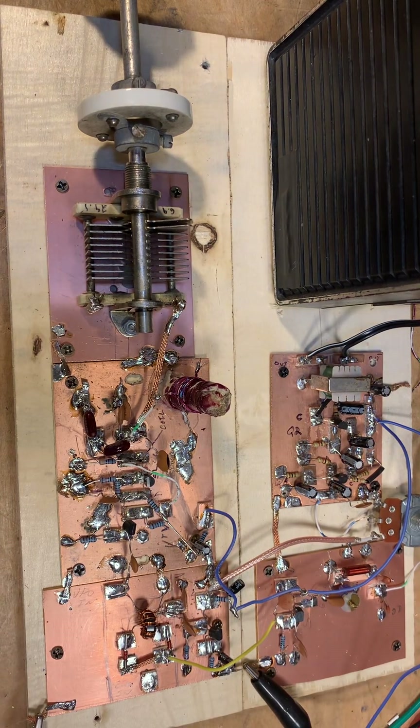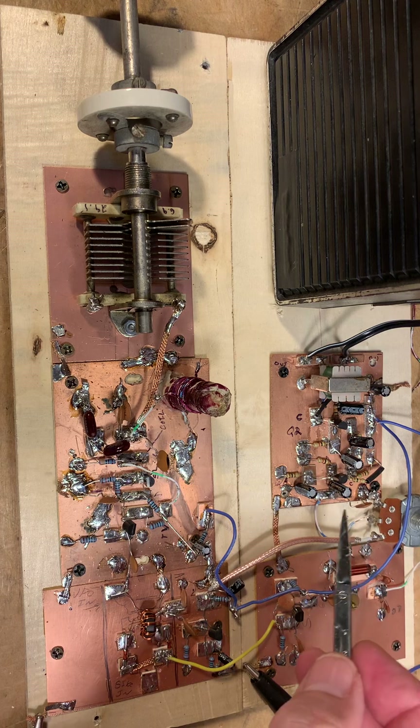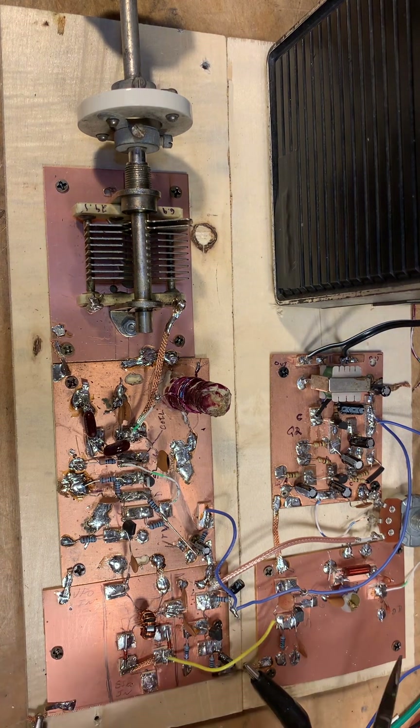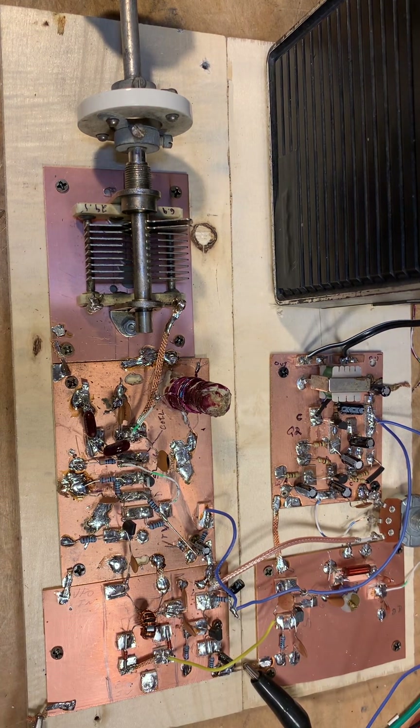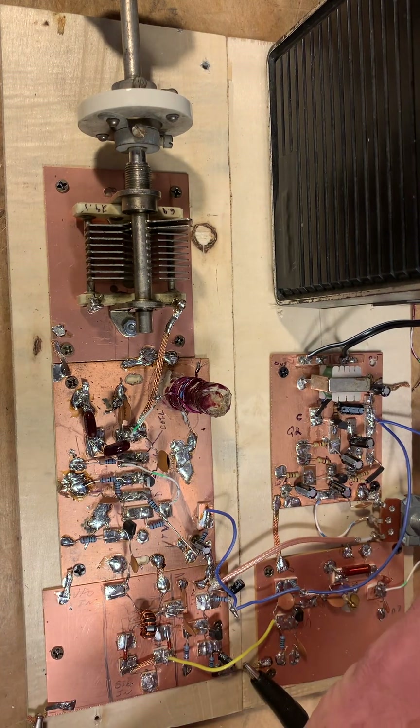One of the things I might do is move this pot off the audio amplifier and put it at the antenna terminal. Sometimes on real simple direct conversion receivers, that's where they put the gain pot — it's an RF gain pot. It kind of prevents all of the circuits from overloading. I think I'm hearing some signs that some of the circuits here might be overloading a bit, and if I put the pot there, that might prevent that kind of thing.